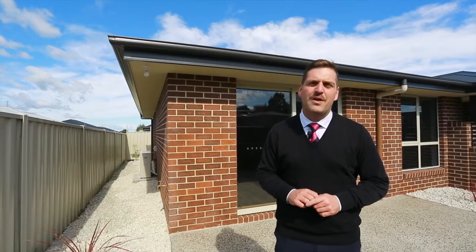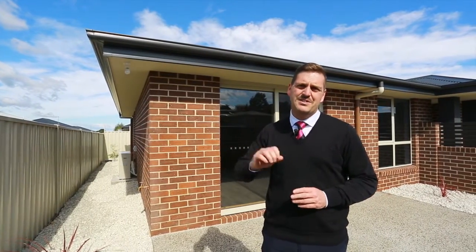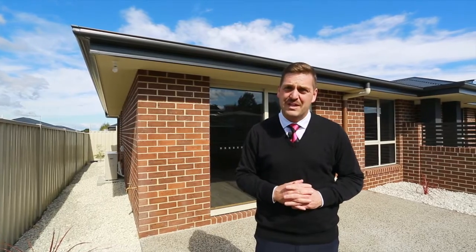Today we're coming to you from one of the premier locations here in the ever-popular suburb of Prospect. This unit here today is situated at number 15 Legs Crescent and is so close to all the facilities and features that this suburb has to offer. This unit is brand new and on a block of only two and is ready for you to move in today, and I cannot wait to show you through.